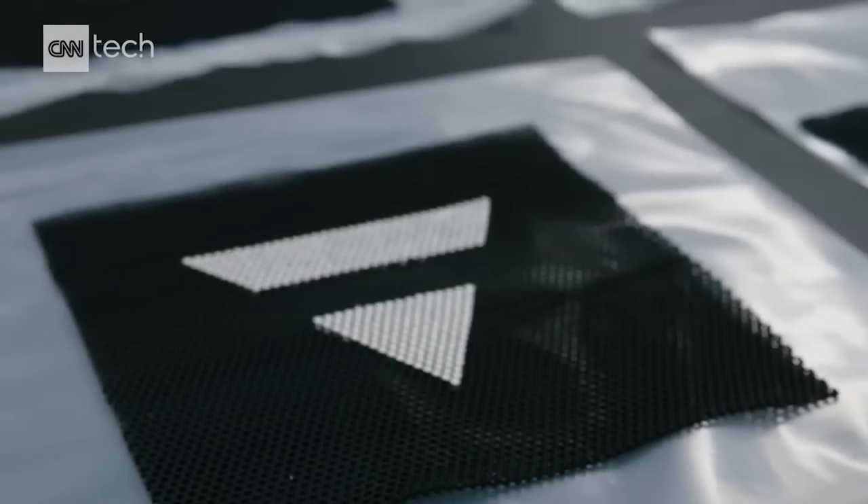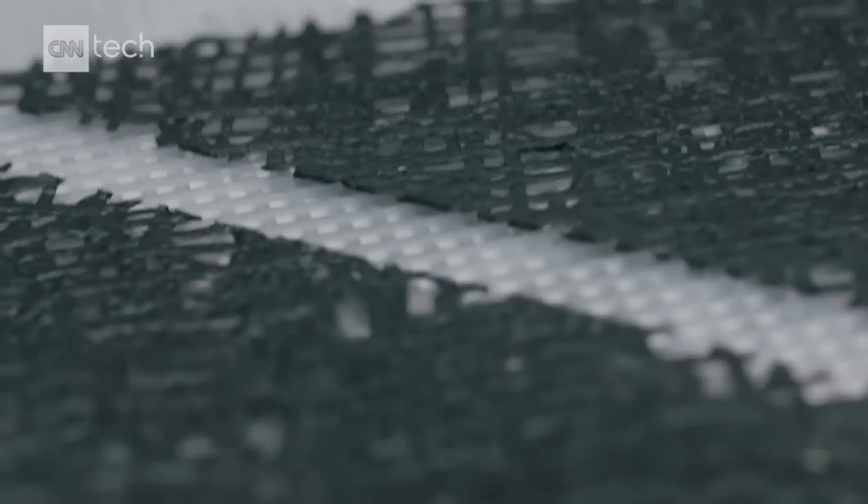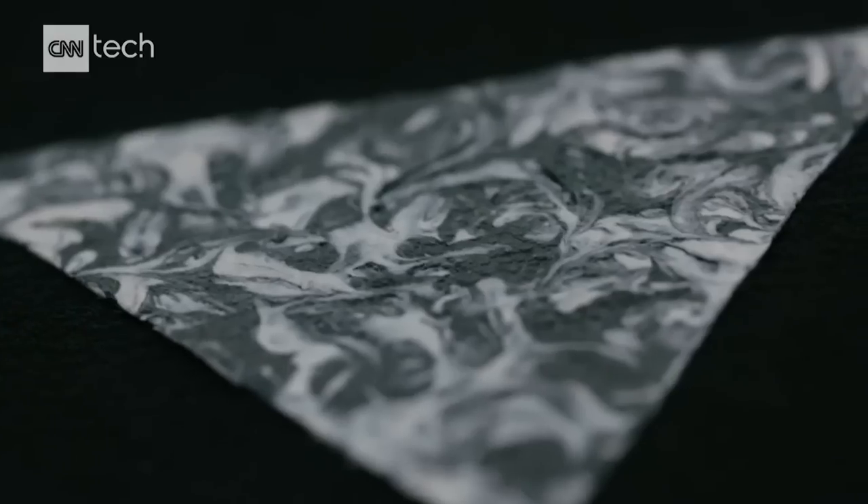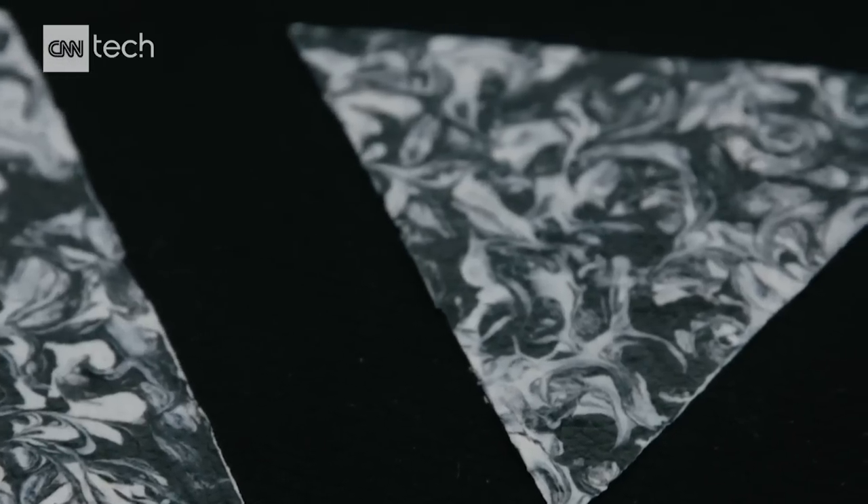They call their bio-leather ZOA, and it is designed to look and feel like leather, but it removes animals from the leather-making equation. You can paint with it, you can spray it. By being able to work with our materials as a liquid, it opens up entirely new design possibilities and new functionalities — and these are all things that couldn't be done with traditional leather.